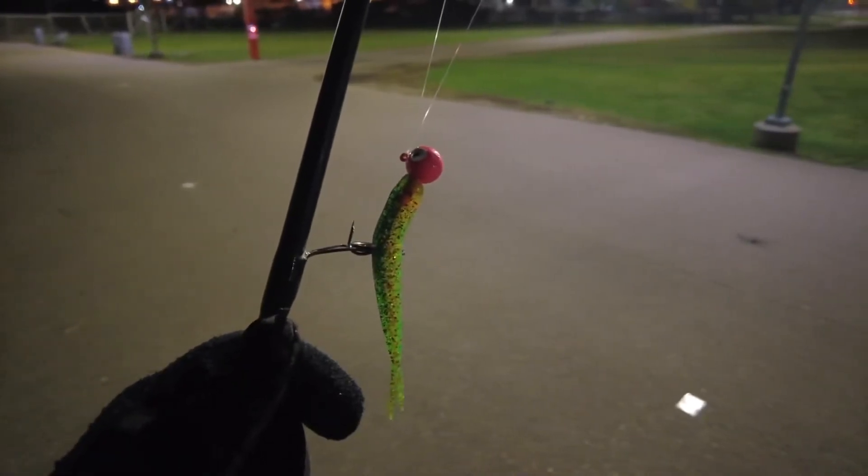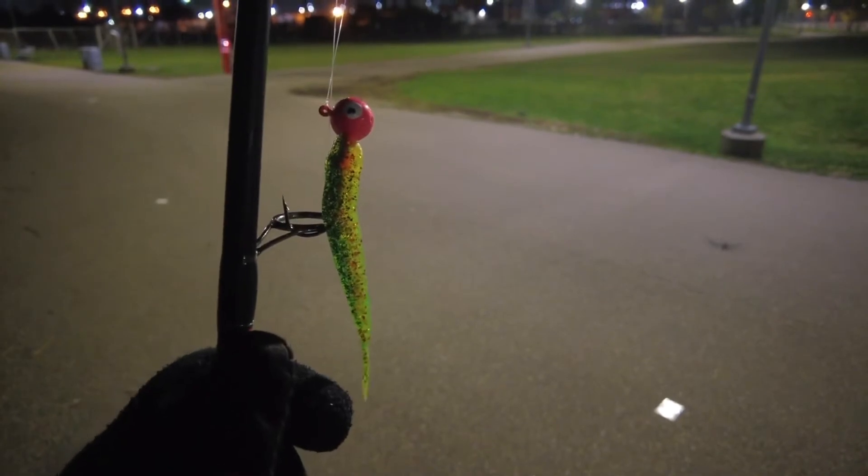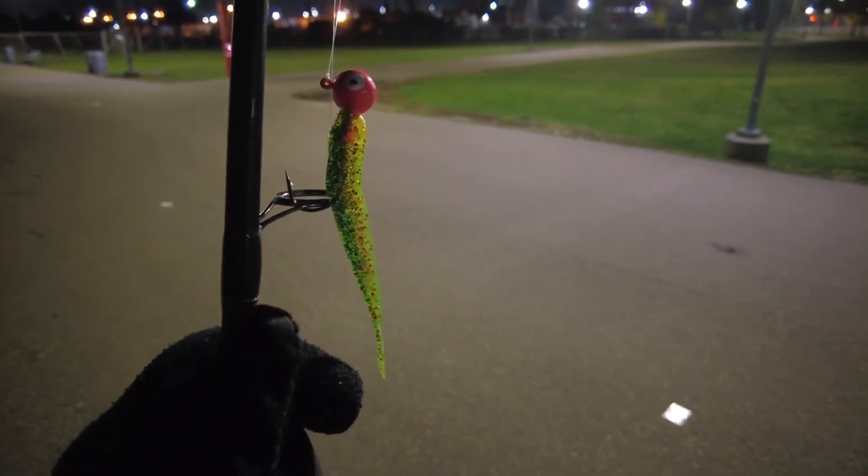This is what we're starting with: a green-colored, pink head jig, one ounce. We'll see how it goes — we got our first fish! Good fighter. You guys are going to have to — hopefully we'll be able to pull it in.